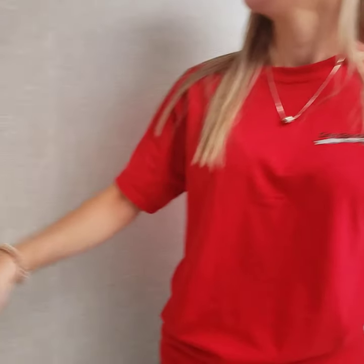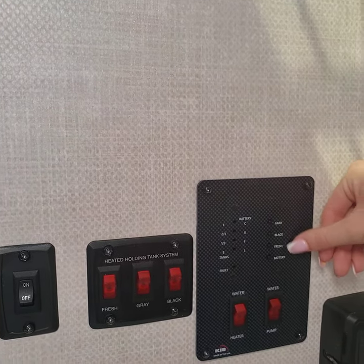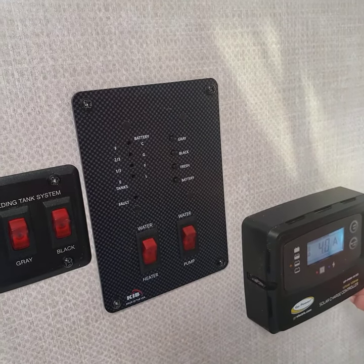And then over here, you'll see that this is where you control your levels — so you've got your gray, black, and fresh water — and you also do have heated holding tanks. And right here is just your solar charge controller.